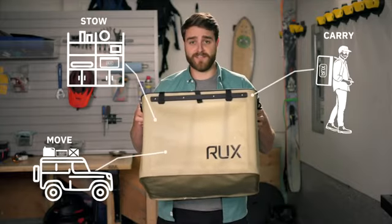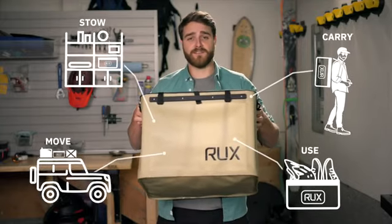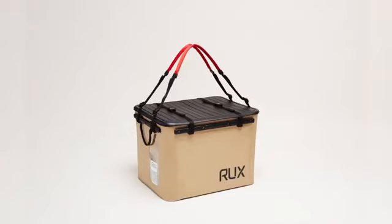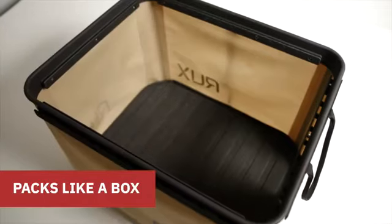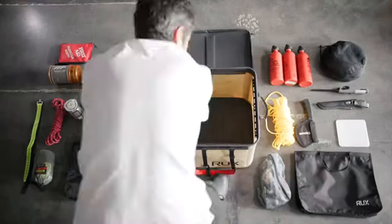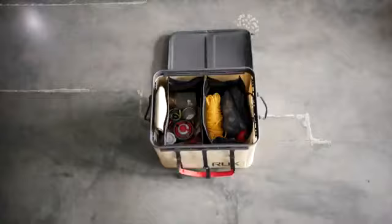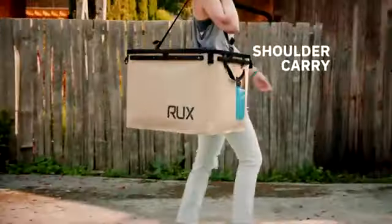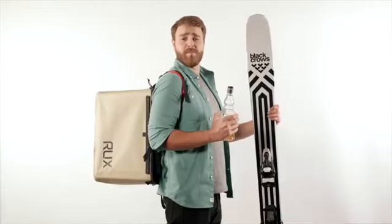To stow, move, carry, or use your most valuable gear — garage to beach, truck to trailhead, ready when you need it. Let's break it down. Rucks packs like a box for super fast and easy access, max volume, and organized gear. Rucks carries like a bag: tote style, market style, over the shoulder, side handle, or even backpack mode.